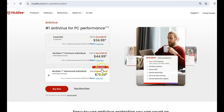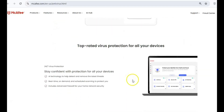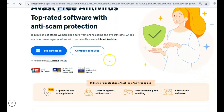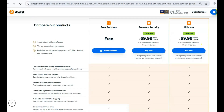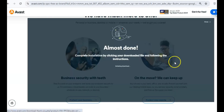Next up is McAfee, a program that used to be a trusted antivirus solution, but now it's bloated and significantly slows down your system. It often comes pre-installed on new PCs, but it's worth uninstalling. Instead, opt for Avast Free Antivirus. It's a reliable and lightweight option that still provides strong protection without draining your system's resources. With Avast, you can trust that your system is secure.